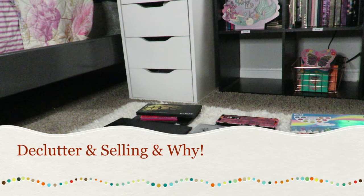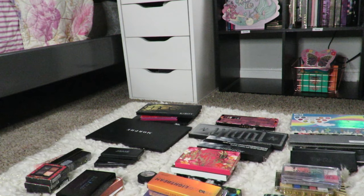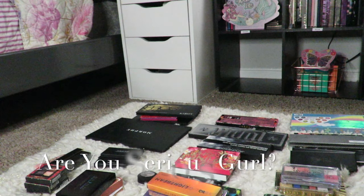Hi guys, it's your girl Boozy Brie. What I'm doing today is going through some palettes that I'm selling, and I'm gonna talk about why I'm selling them — if they're good, bad, ugly, and different. Please don't feel like you have to buy them; they'll get sold regardless. I just want to show you some things I have and why I'm getting rid of them. Including everything, I have 757 eyeshadow palettes.